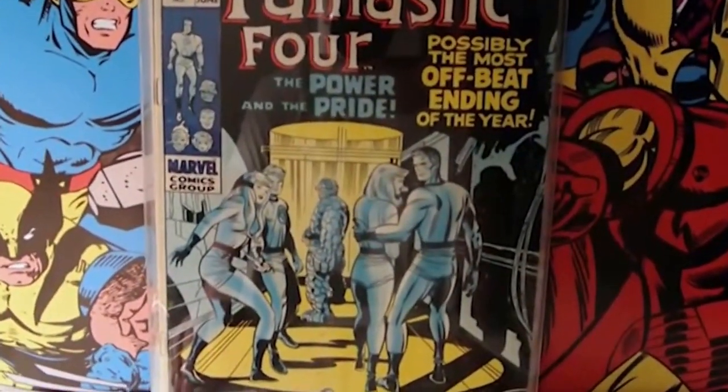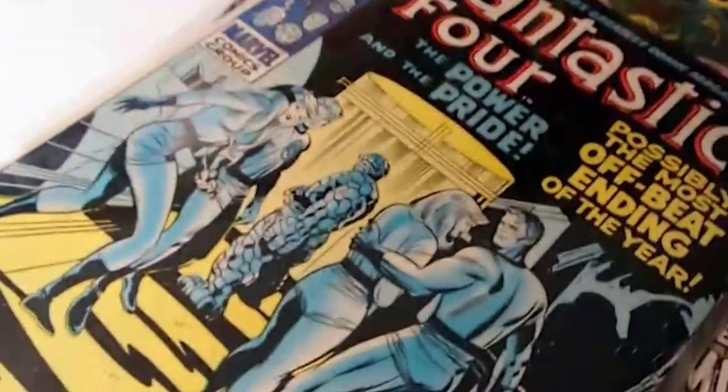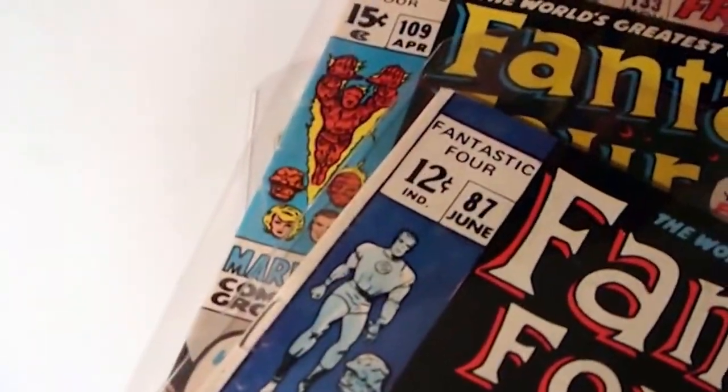Next up, I picked up Fantastic Four number 87. I love the blue cover on this - it looks so cool. Five bucks.